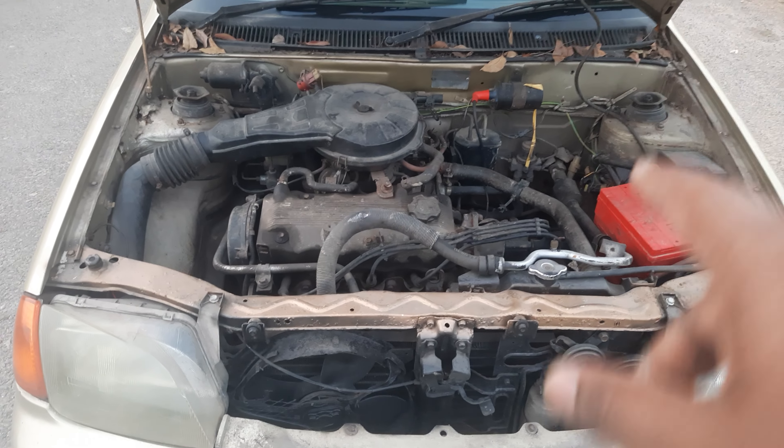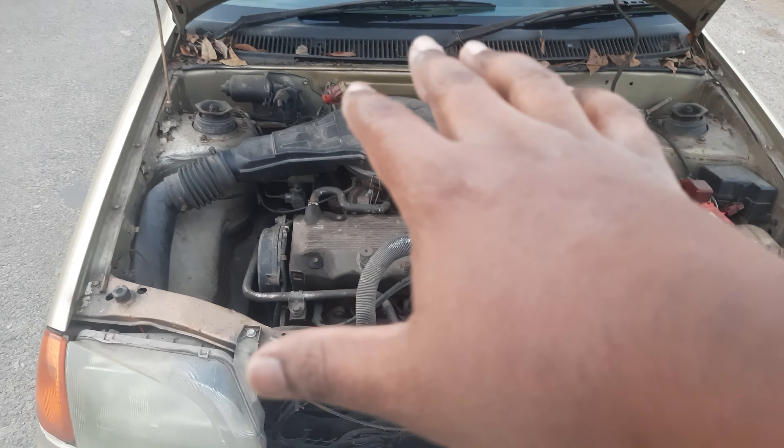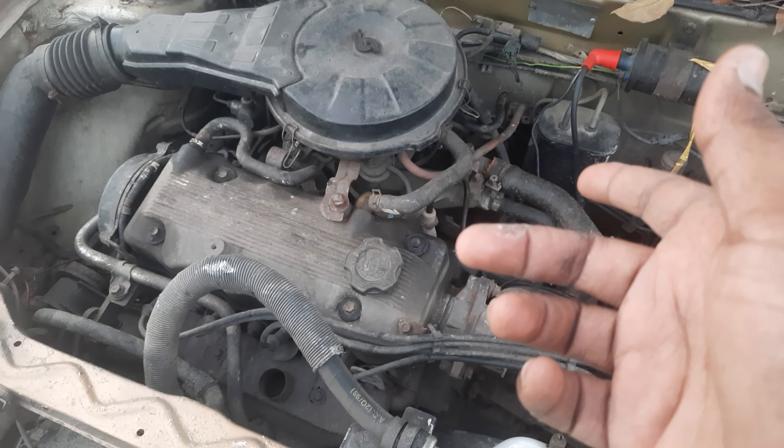I just wanted to show you the bonnet of my Maruti Suzuki Esteem 1997 LX. I didn't do any sort of changes on this, I just kept it the way it is. However, when it comes to rodents and rats, they just love the whole area — I'm not sure why.